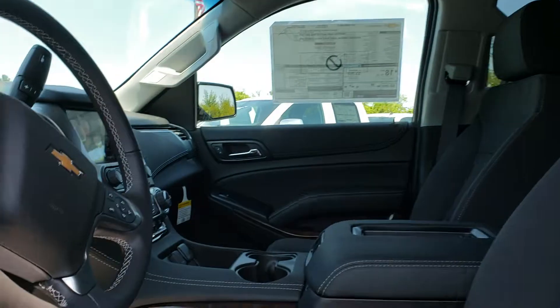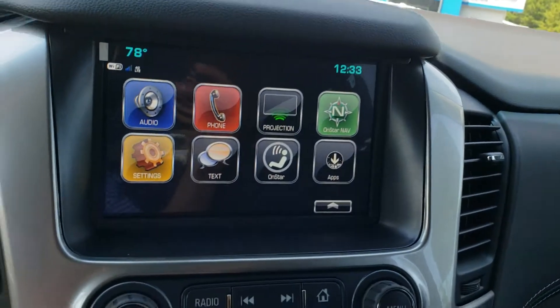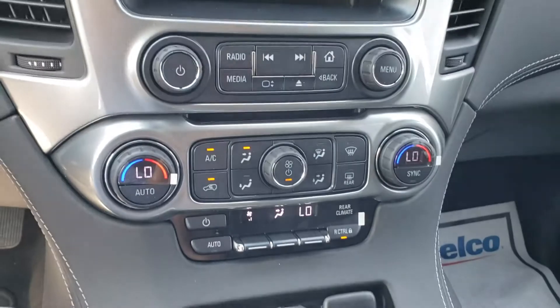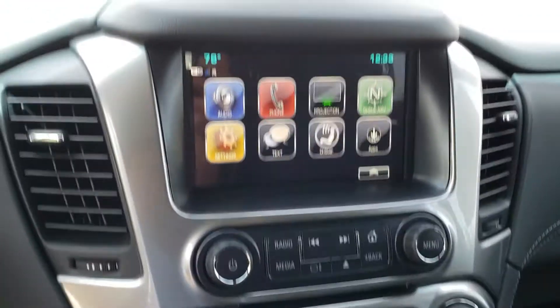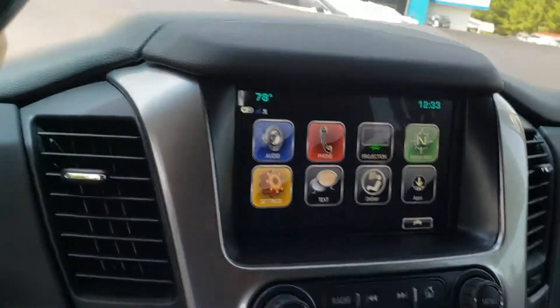Built-in 8-inch infotainment system comes with the James Bond mode — a secret storage compartment. It also has dual climate control, built-in Wi-Fi, and projection which will project your applications from your cell phone onto the screen.